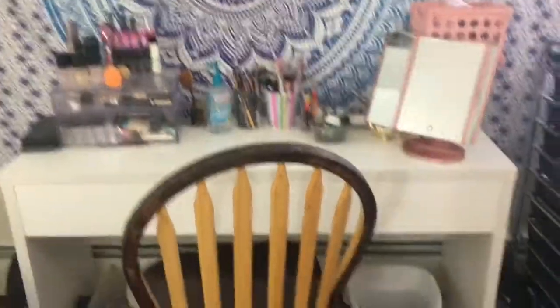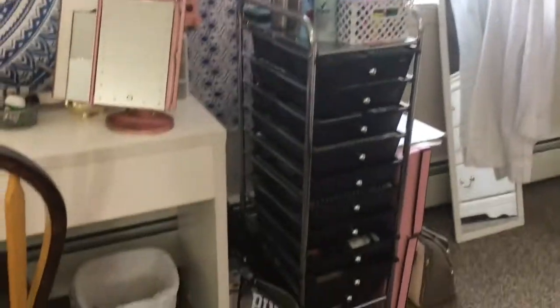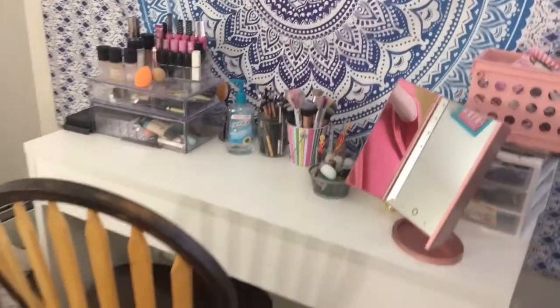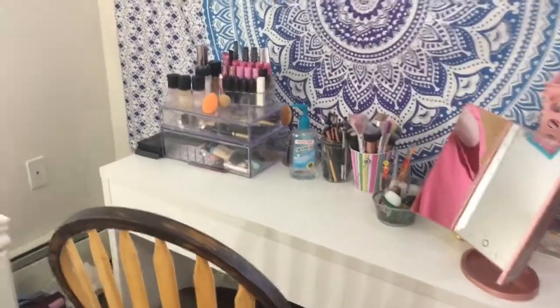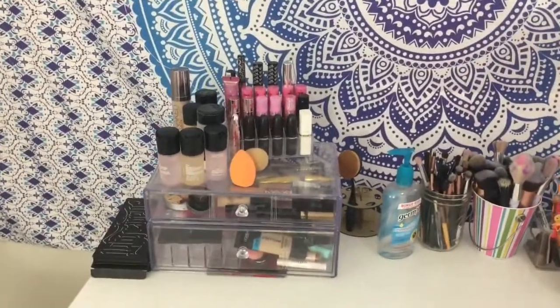Alright, so right here is my little setup and over here is the rest of my makeup. This is my desk — I'll step over here. This is what I'll show you; it's from Amazon I believe — I will link it in the description box down below. Over here is where I keep my everyday makeup.